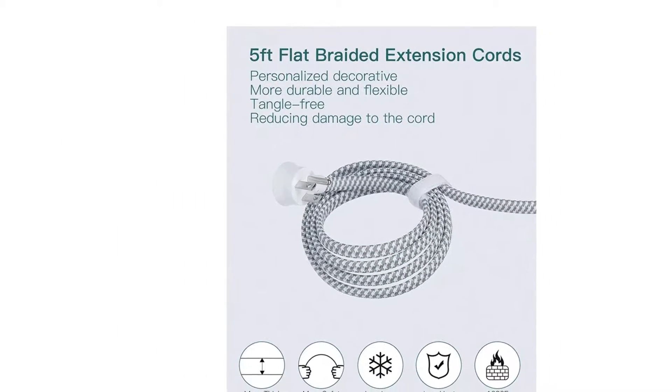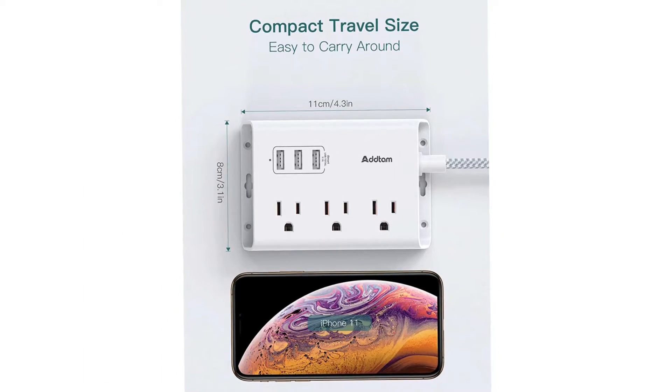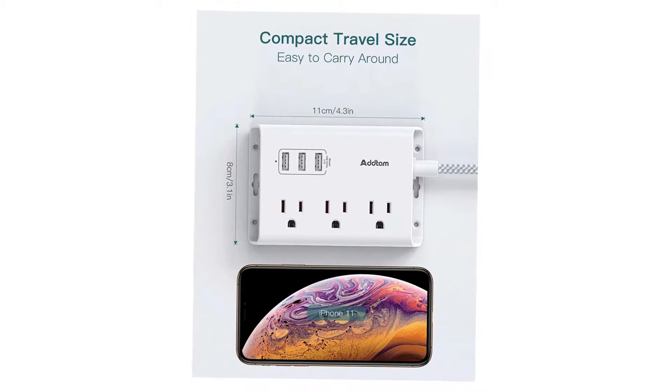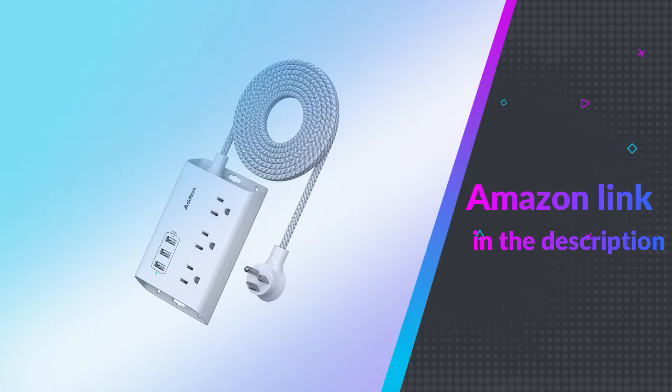No surge protector — it is cruise ship approved, as cruise lines require that power strips have no surge protection. If you like this product, please check out the Amazon link in the description below.